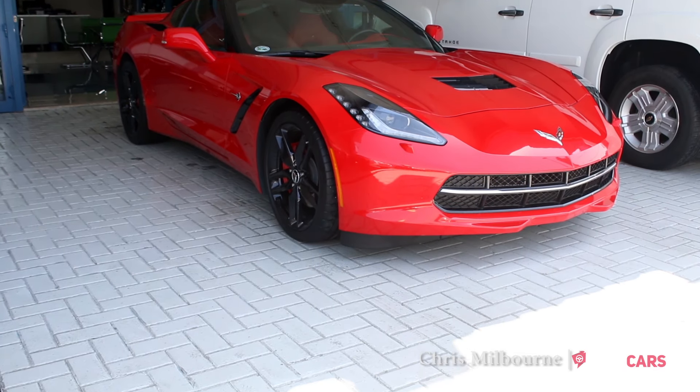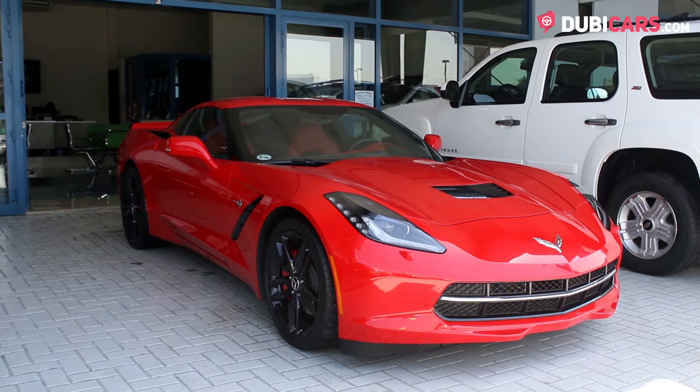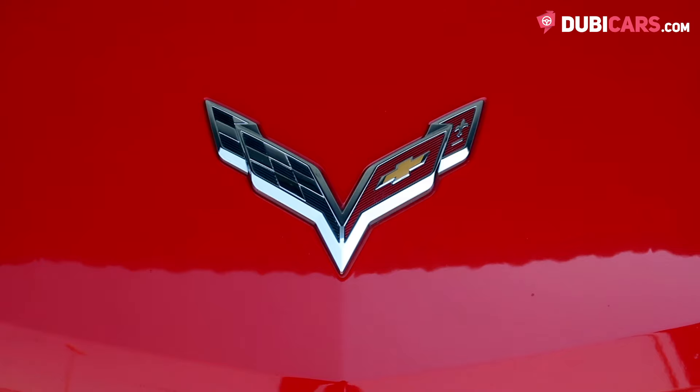Hello there, Chris here from DoobieCars.com, and this is a 2015 Chevrolet Corvette Stingray for sale at Philippine Car Showroom.